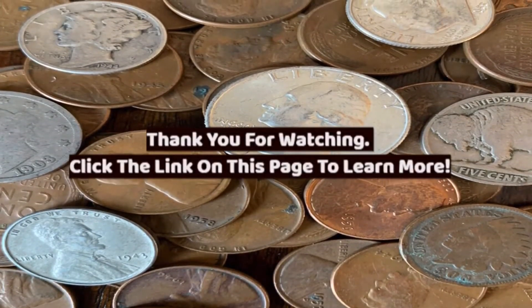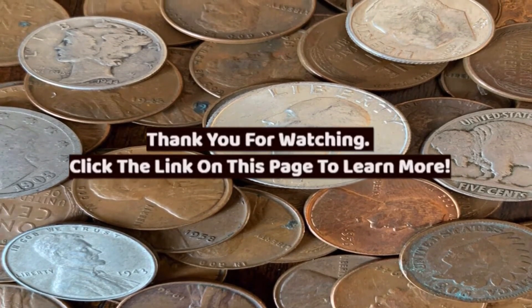Thank you for watching. Click the link on this page to learn more. If you want to get the best possible deal, please check out the link below.